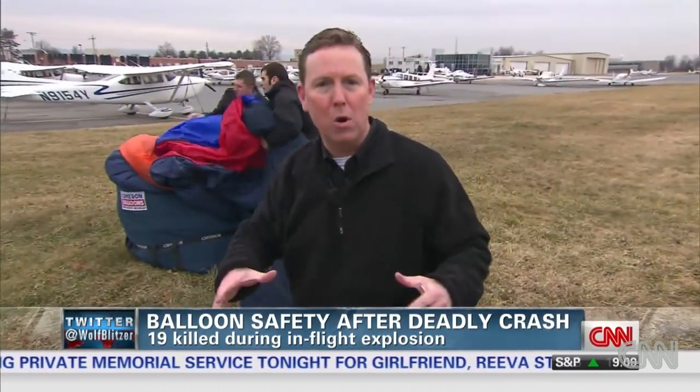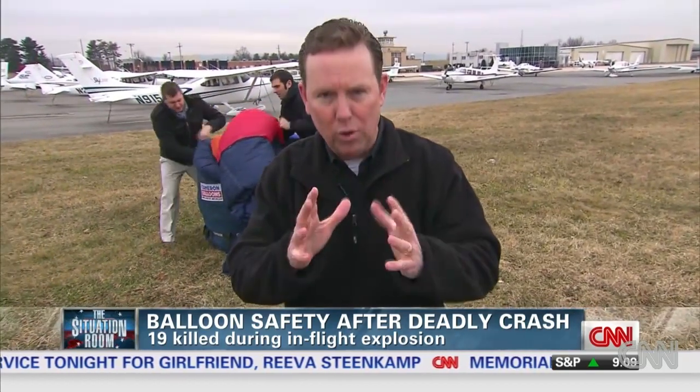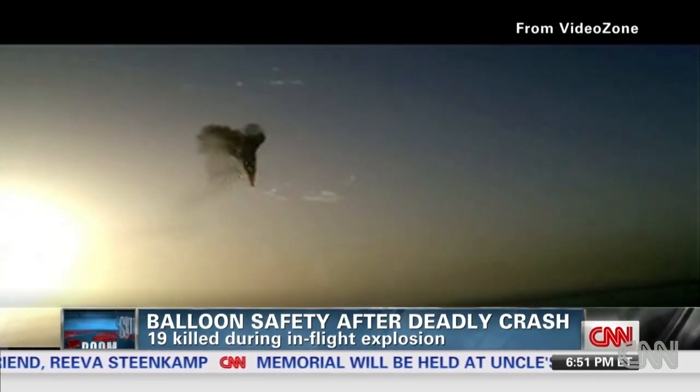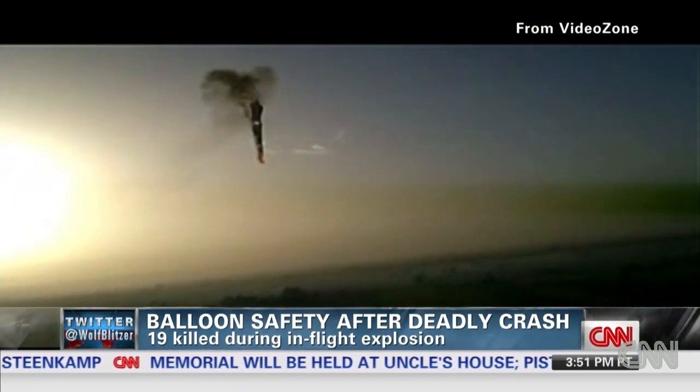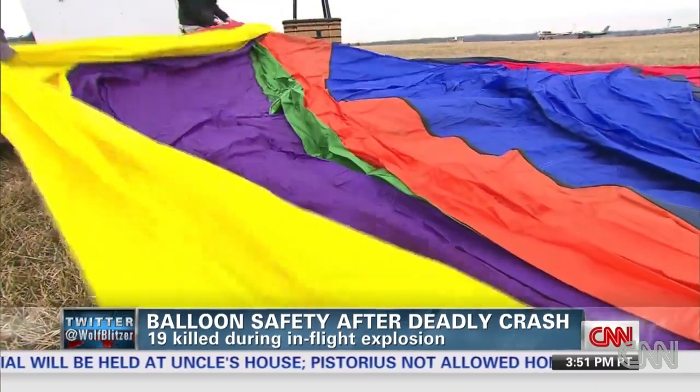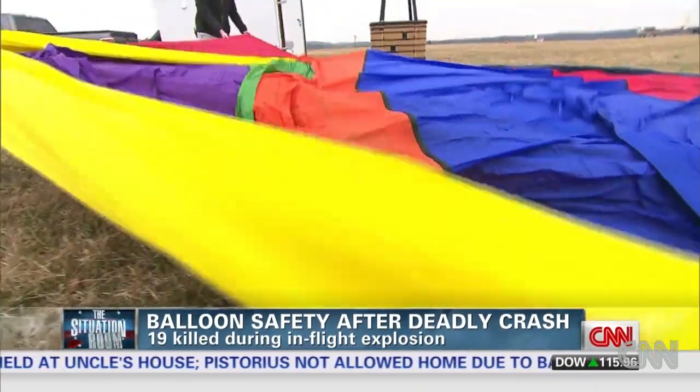This commercial balloonist, Patrick Smith, and his partner are going to show us some safety procedures and talk to us about the overall safety of this activity. Experienced balloonists say it's rare to have a catastrophic crash like this one in Egypt captured on amateur video. When it comes to safety on a commercial balloon flight, Patrick Smith knows the drill.